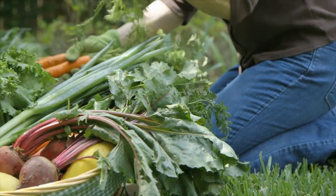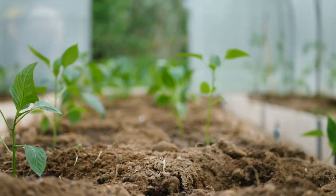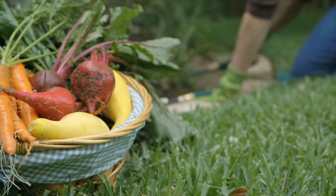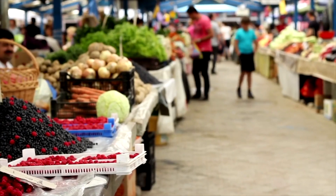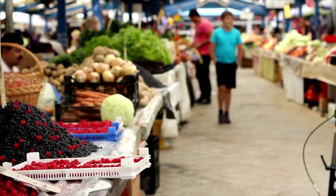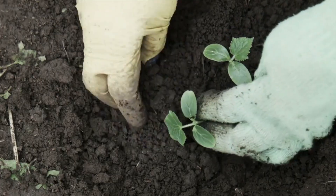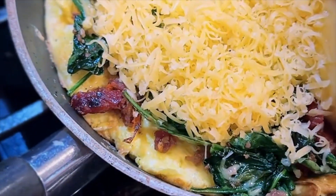Ultimately, the choice between organic homegrown food and grocery store food comes down to your personal preferences, lifestyle, and priorities. If you have the time and space, growing your own food can be incredibly rewarding and beneficial. But even if you rely on grocery stores, choosing organic options and supporting local farmers' markets can help you get closer to the benefits of homegrown produce. Whatever you choose, the most important thing is to enjoy the process and the fruits and vegetables of your labor.